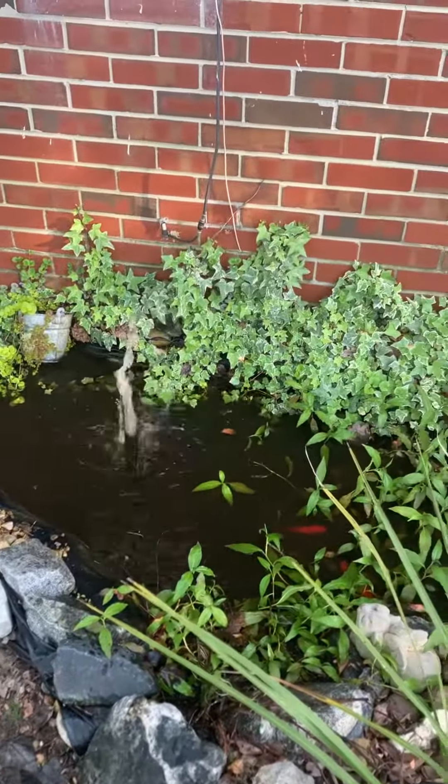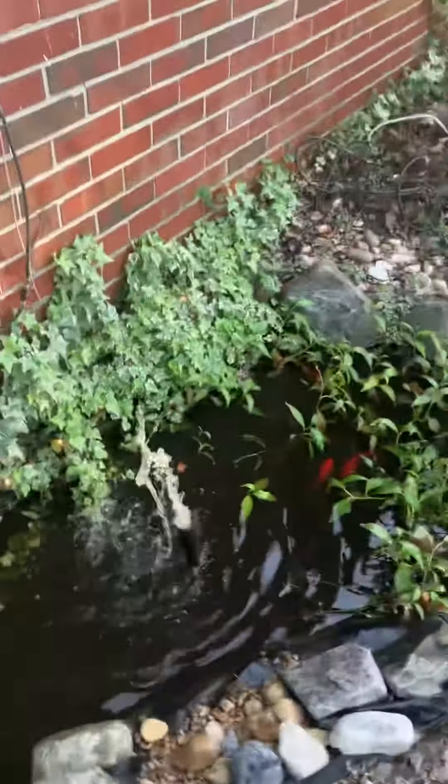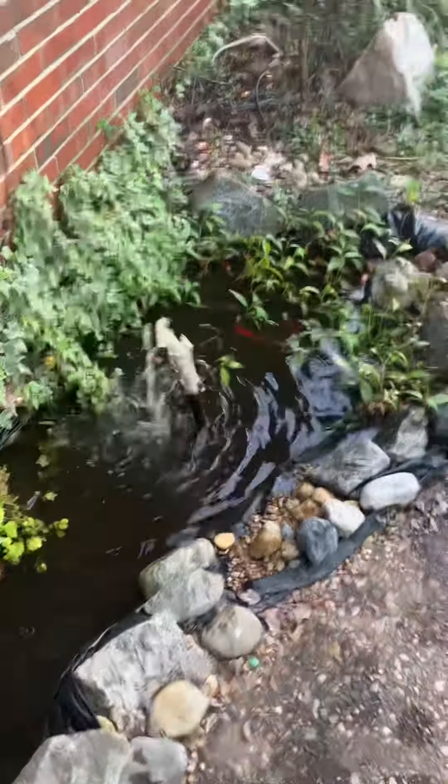Just wanted to document kind of what it's looking like now. I'm hoping in the next couple weeks to really get this thing back in shape.